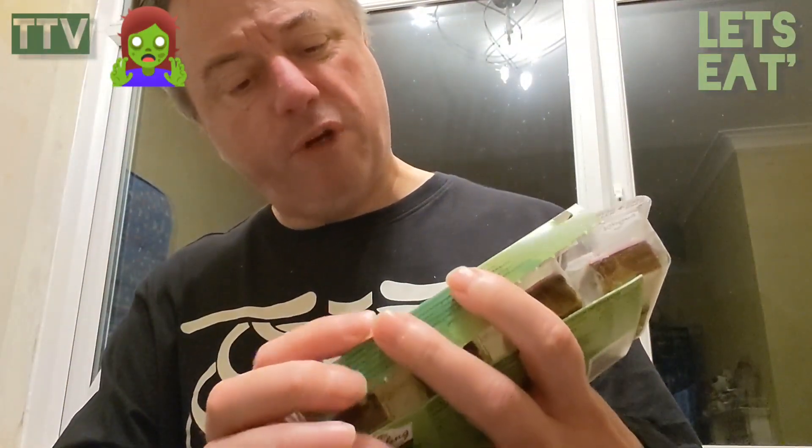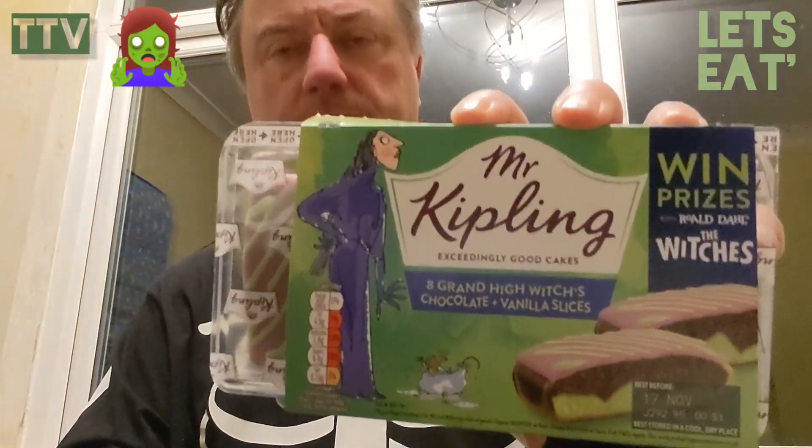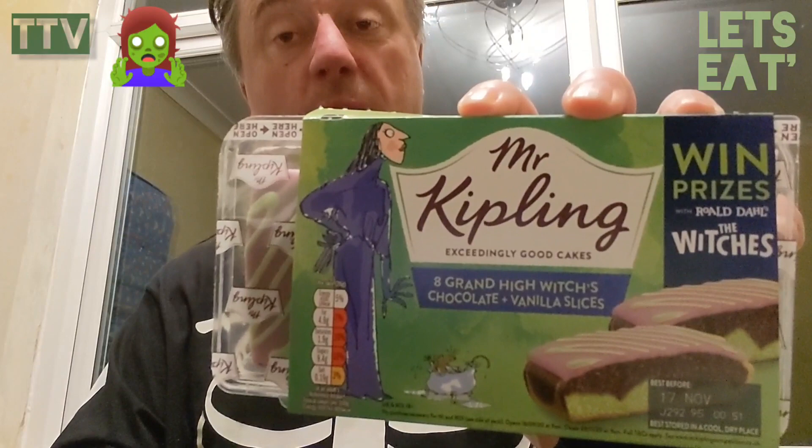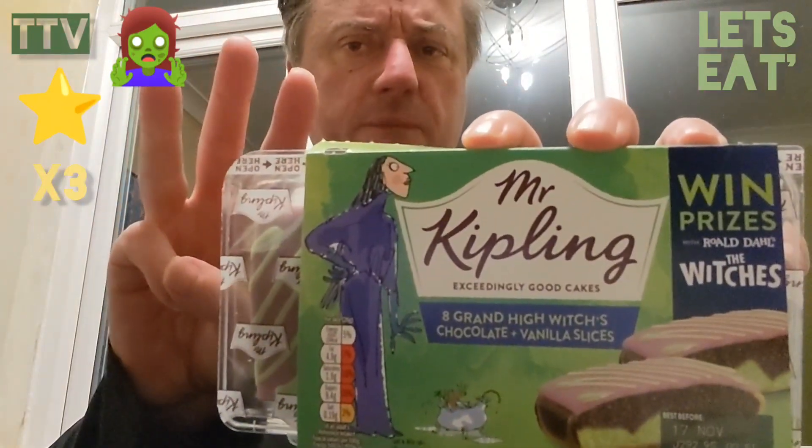Mr Kipling Grand High Witch's Chocolate and Vanilla Slices contain palm oil, and that loses them one point. So I'm going to give them three stars — three stars for Mr Kipling's Grand High Witch's Chocolate. But have a happy Halloween! Until next time, we're seeing ya.